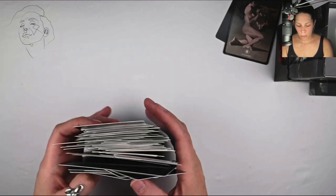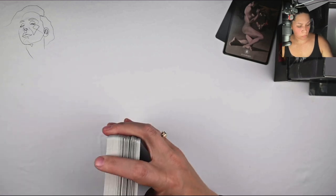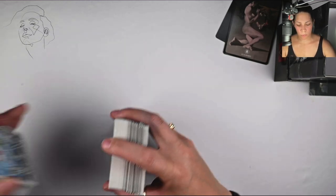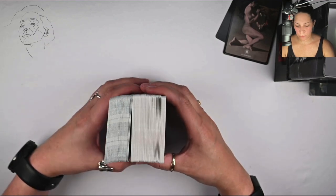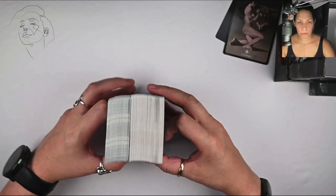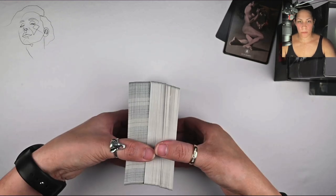Now we're going to do a quick comparison against a traditional Rider-Waite deck, just for size comparison and a little bit of a reference point. You can see these cards are much thicker, but in terms of height and width they're virtually the same.